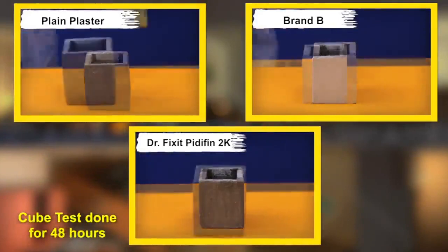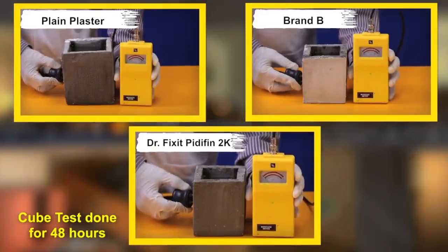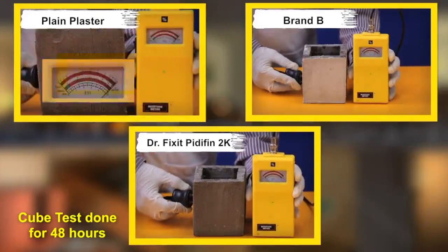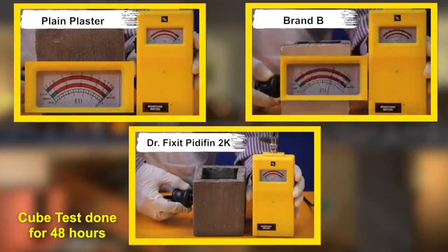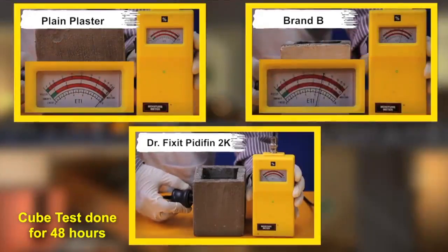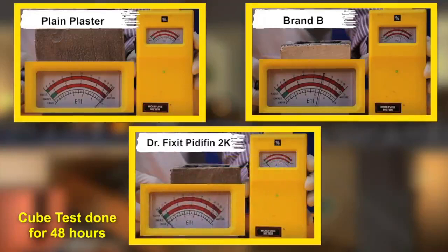After 48 hours, we checked the moisture on the outer surface of each cube using a moisture meter. The cube with plain plaster completely failed the test. Cube 2 with brand B applied showed 15 percent moisture on the outer surface. In the case of Cube 3, on which PrettyFin 2K was applied, zero moisture was recorded on the surface. This means PrettyFin 2K has completely stopped the occurrence of dampness on the surface.